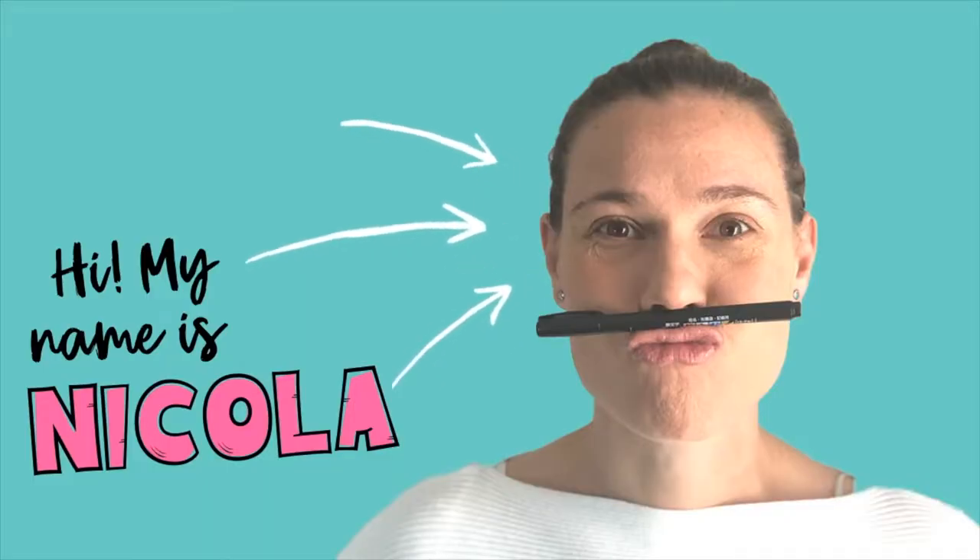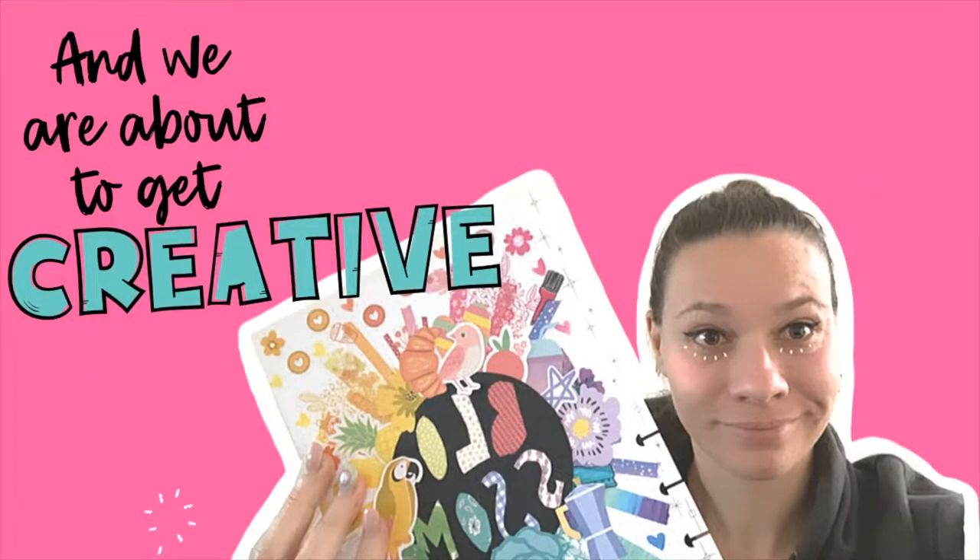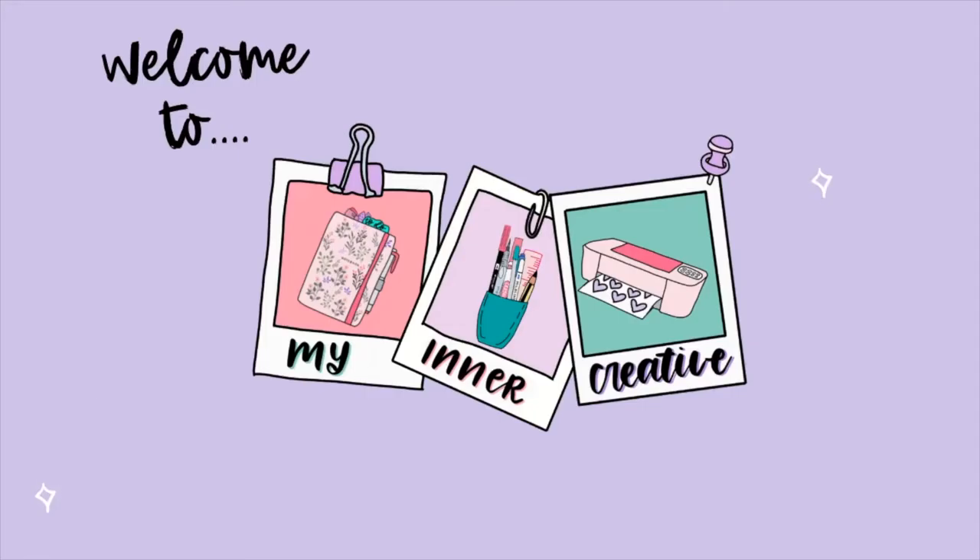Today we're having a look at what I received in the post, being part of the design team for Archer & Olive. We got a whole heap of notebooks that we're going to cover off today. Let's get started.